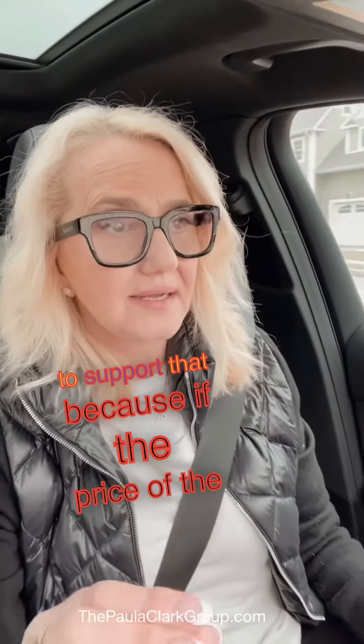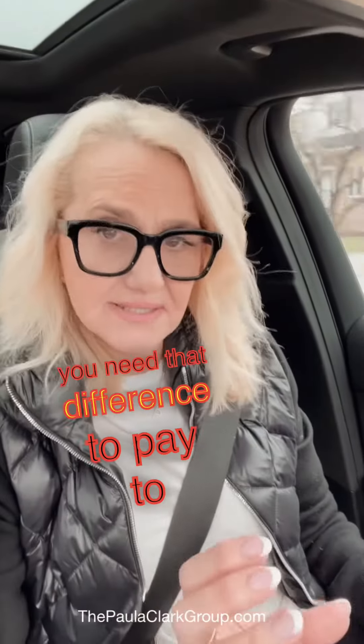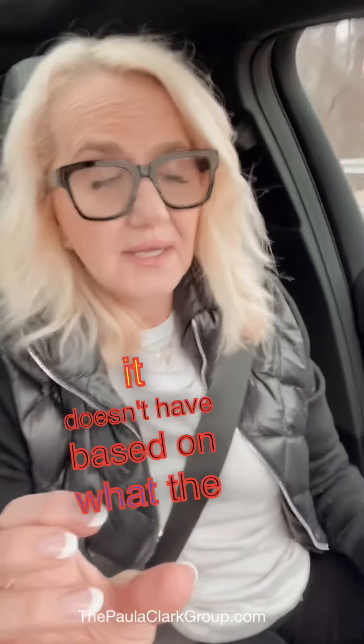Now if you are waiving an appraisal, you need to show that you have the funds to support that, because if the price of the home does not appraise at the value that you're paying, you need to bring that difference to the closing table. So you need to show proof that you have that. Also, if you're waiving appraisal, you have to make sure that on your pre-approval it doesn't say 'based on what the appraisal is.' It has to not have that at all.